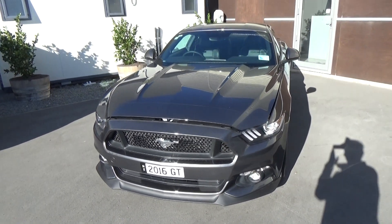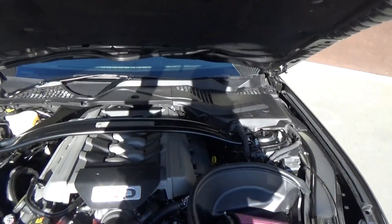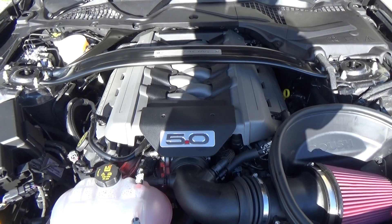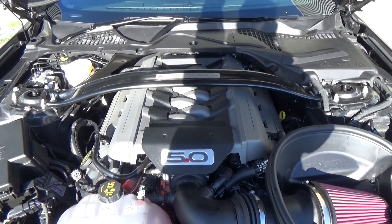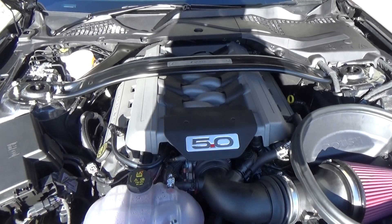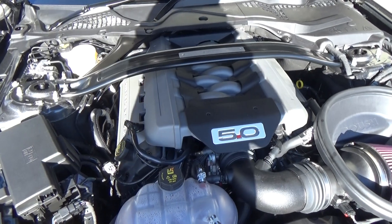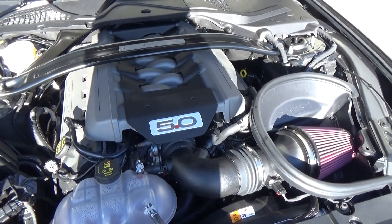To start off, this vehicle is powered by the 5-litre Coyote double overhead cam V8 with aluminium block and heads. It also features twin independent variable cam shelf timing, and standard this will produce 306 kilowatts. As you can see here, we also have a Roush cold air induction kit.